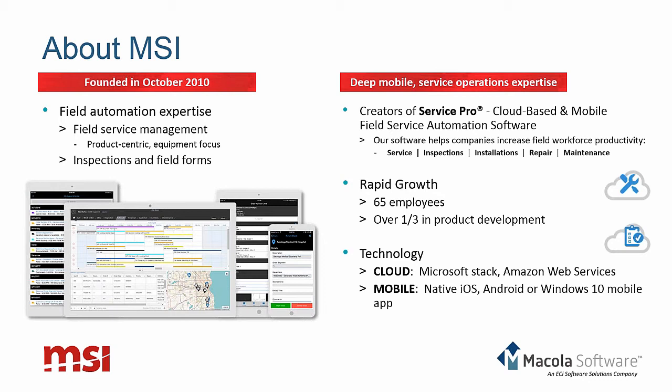The name of our product is ServicePro. For those McCola customers who recognize the name, it is in fact the same ServicePro product that has been integrated with McCola for some time, although it is effectively a brand new product rebuilt from the ground up as a cloud and mobile application. In addition to the new technology stack, it moves forward over 15 years of deep field service management functionality. Our headquarters at MSI are in Milwaukee, where we have 65 employees — over a third of which are in product development — and our entire software engineering team is based there.